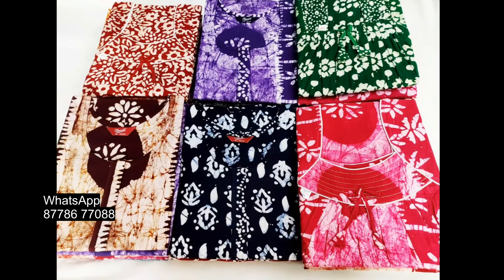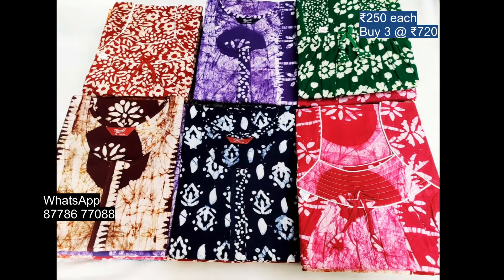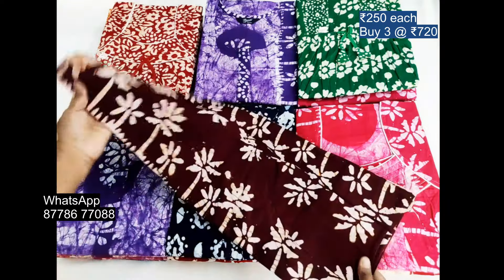Hello everyone, welcome to this video of beauty brand NNN URLs. This is full of batik 90s. This is 100% pure cotton.